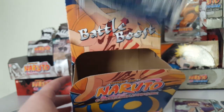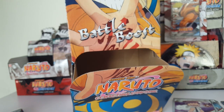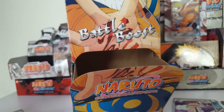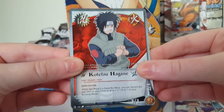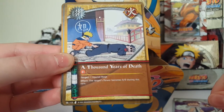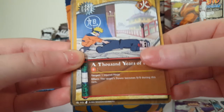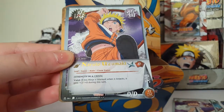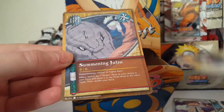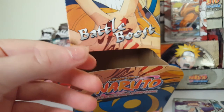For the next one, we have Kotetsu Hagane, A Thousand Years of Death. Oh cool, we have a rare Naruto Uzumaki — awesome! Asuma Sarutobi and Summoning Jutsu, that's a cool card.